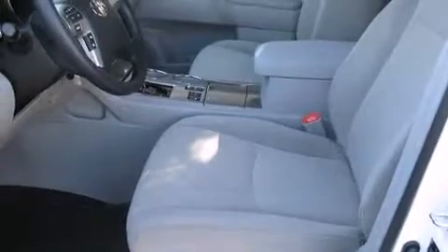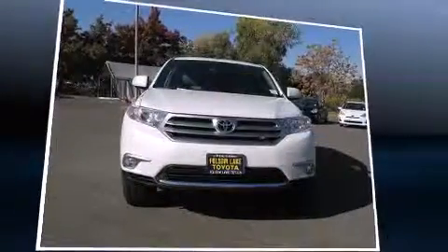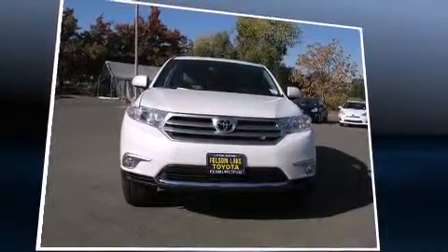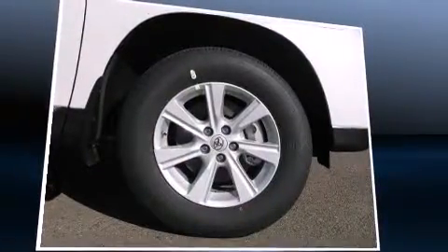Toyota also prioritized safety and security by including dual front impact airbags, head curtain airbags, traction control, brake assist, anti-whiplash front head restraint, a panic alarm, and four-wheel disc brakes with ABS.